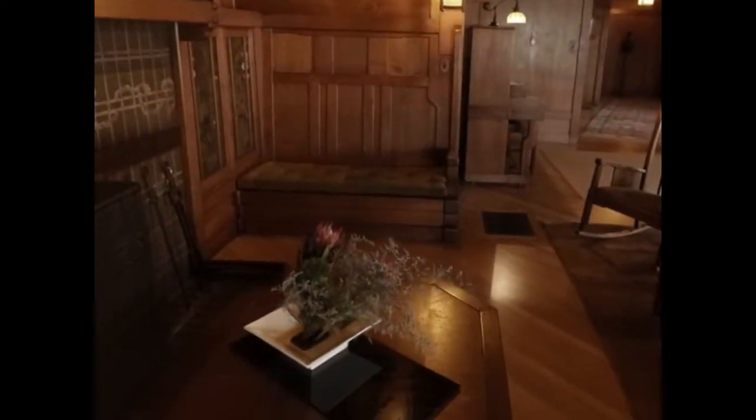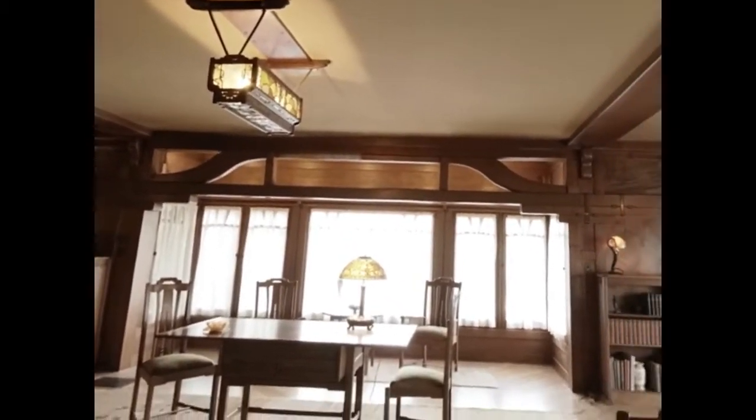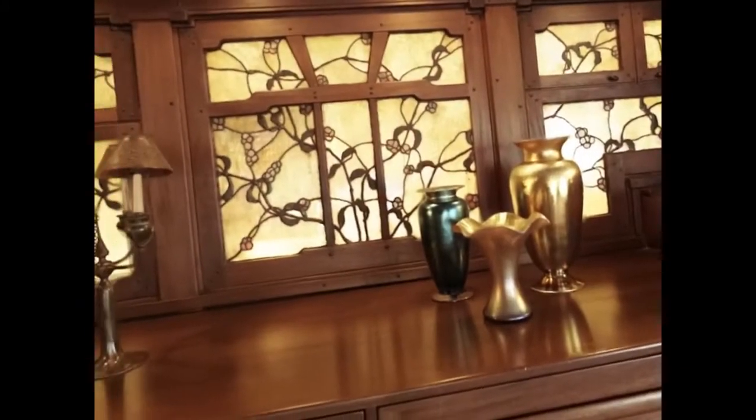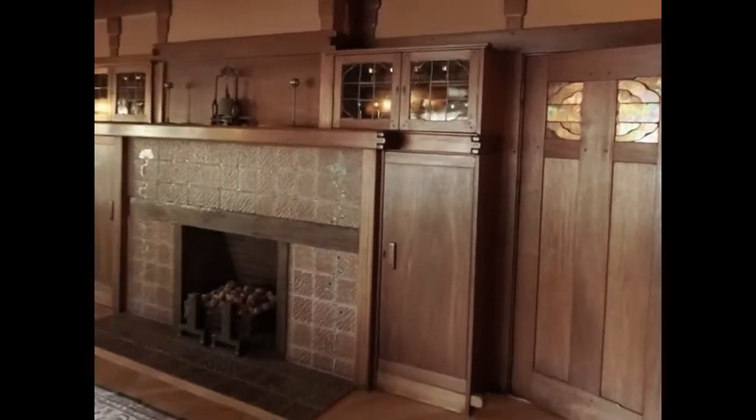The living room shows how architects Charles and Henry Green combined Western and Japanese design elements, and achieved harmony through a unified design of the architecture, furnishings, and even the light fixtures. This light field in the dining room makes it easy to notice the luster of the finished wood and the tile inlay in the mantel over the fireplace.